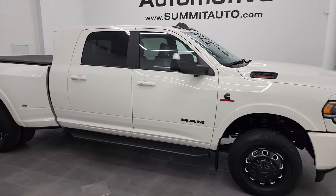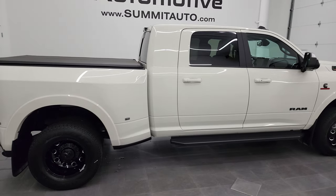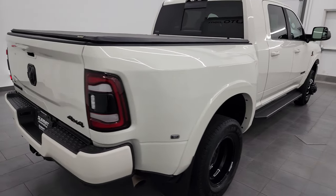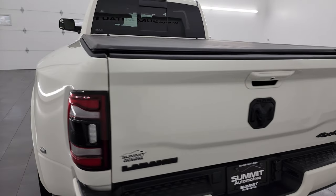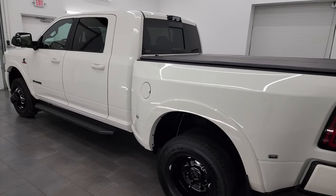Hey, this is Brett, and this 2022 Ram 3500 Mega Cab Short Box Dual Rear Wheel is stock number 14126Z. I am here at Summit Automotive in Fond du Lac, Wisconsin, your new and used Ram and heavy-duty truck headquarters.